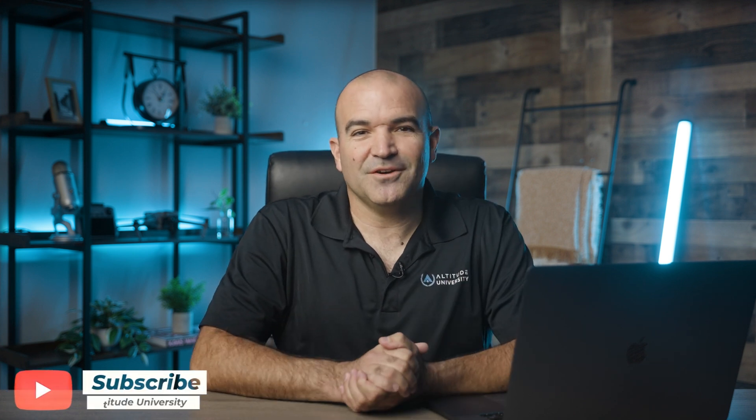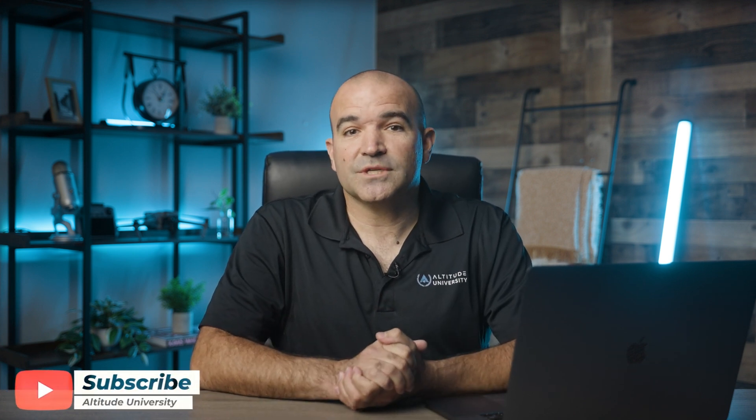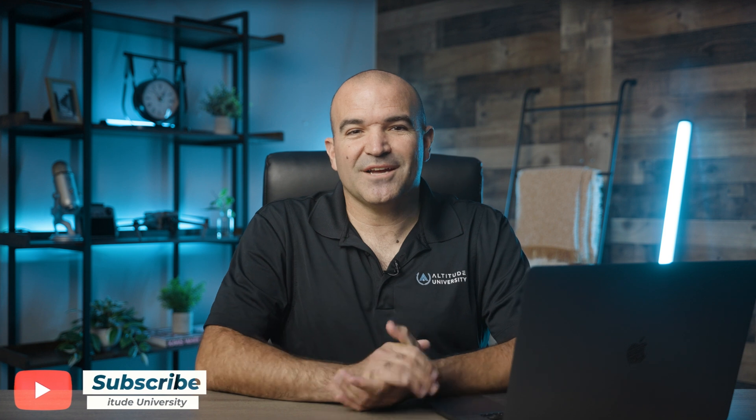That's it for this week's video. Let us know in the comments how you use AI in your business. From all of us at Altitude University, stay safe out there and happy flying.